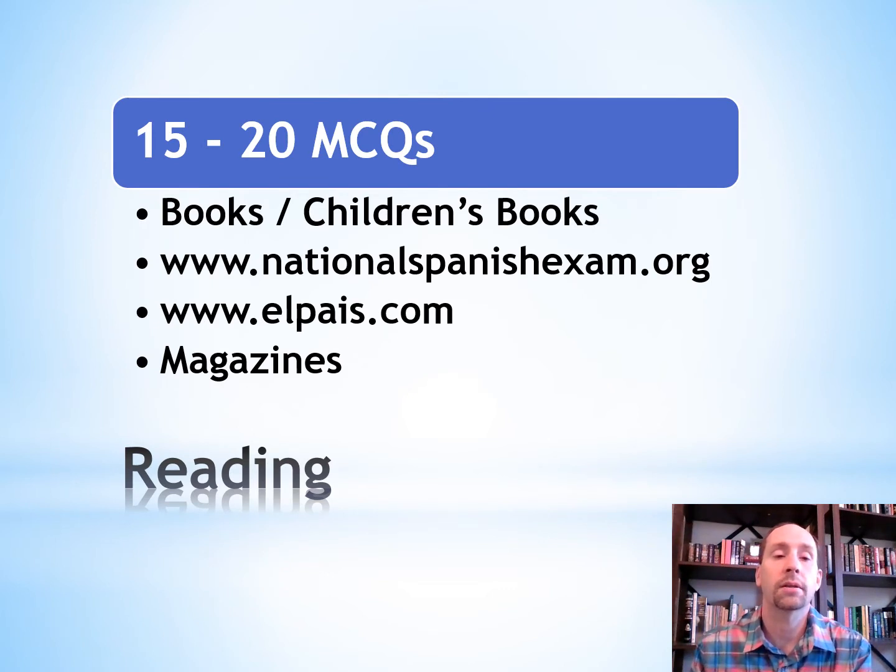Up next is reading. This test has 15 to 20 multiple choice questions. Check out your local library and see if they've got books in Spanish — even children's books can help improve your vocabulary and grammar. There's another website called NationalSpanishExam.org with reading, listening, vocabulary, and grammar practice activities. I'm going to put a link in the comments section below.